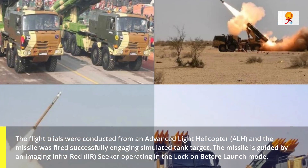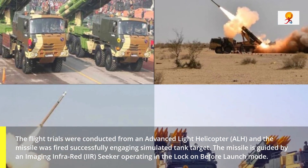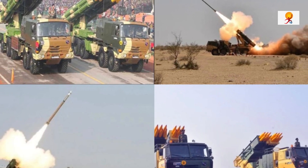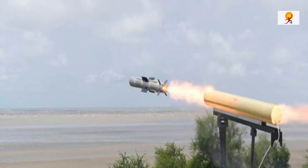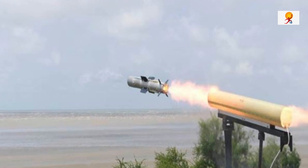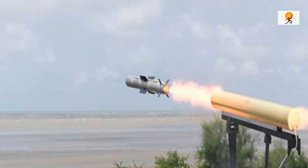The missile is guided by an imaging infrared seeker operating in the lock-on before launch mode. It is one of the most advanced anti-tank weapons in the world. Two validation trials were conducted at Pokharan in Rajasthan, and proof of efficacy at high altitude paves the way for its integration on the ALH.